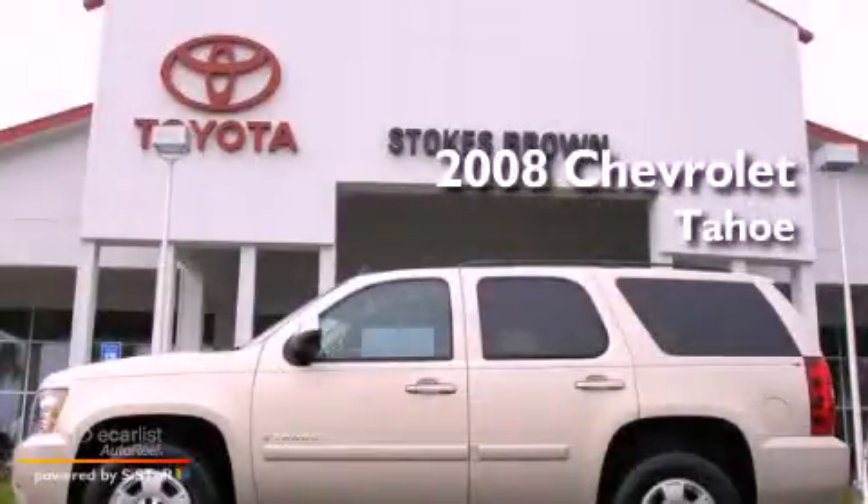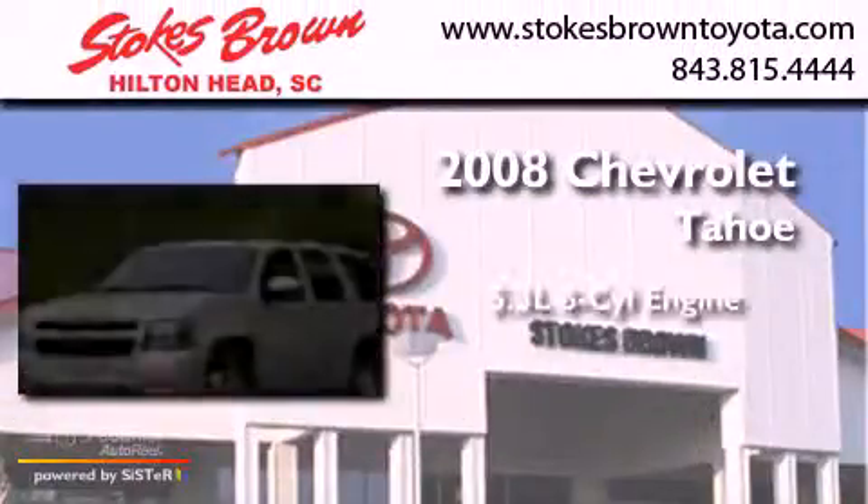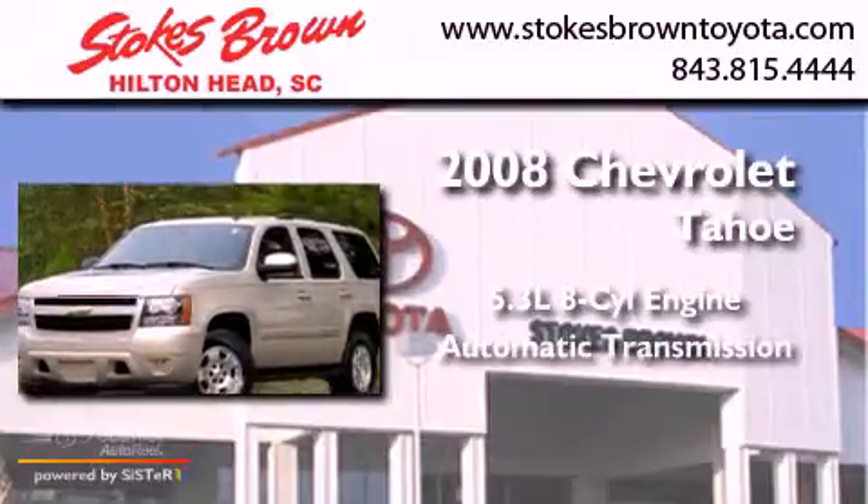This is a 2008 Chevrolet Tahoe. It has a 5.3-liter, eight-cylinder engine and an automatic transmission.